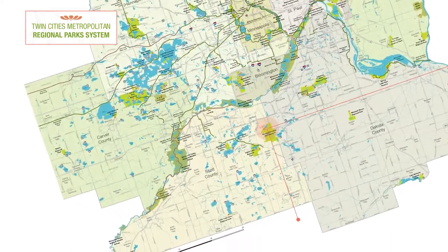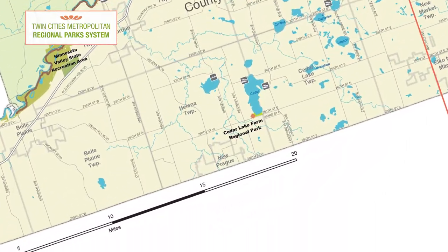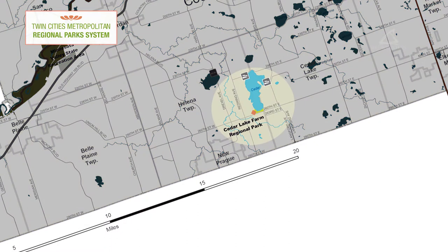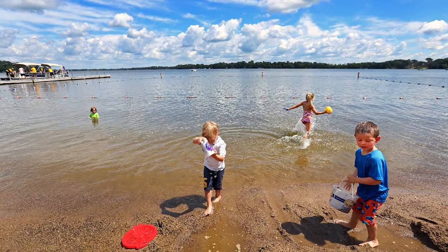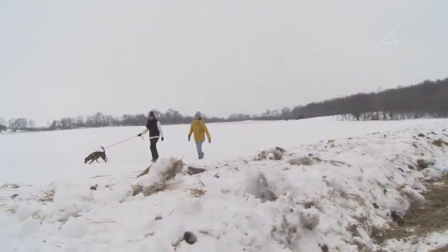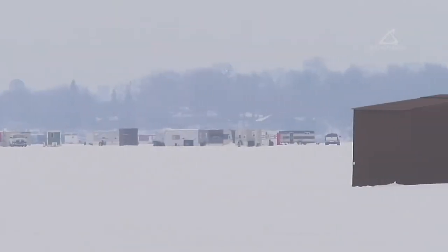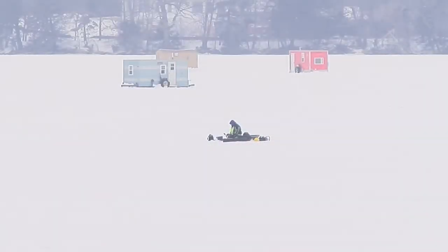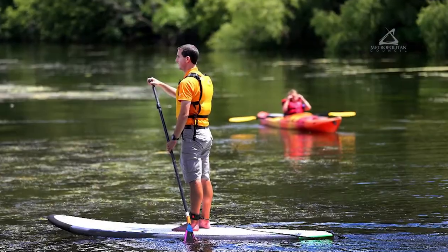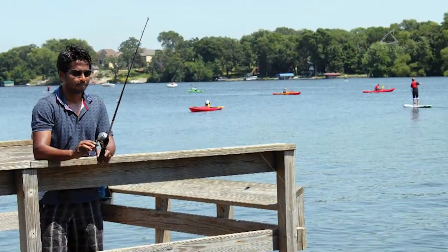Cedar Lake Farm is one of several parks operated collaboratively through the Three Rivers Park District and Scott County partnership. It's about 240 acres sitting right along the picturesque Cedar Lake. The park is great for all seasons — it has hiking trails you can use in the winter or summer. On the lake you can do ice fishing in the winter, or in the summer it's great for non-motorized boat use, picnicking by the lake, there's a swim area, and opportunities for shore fishing.